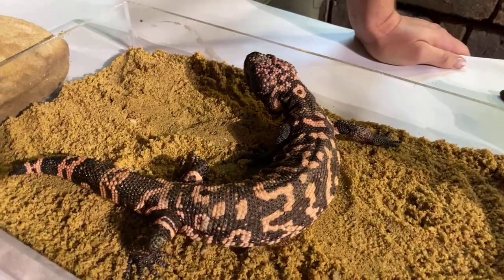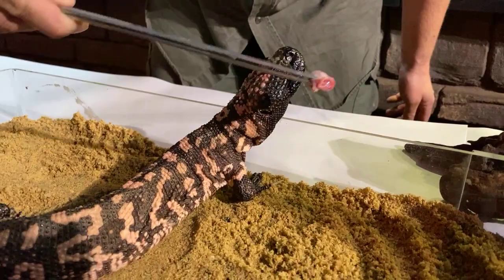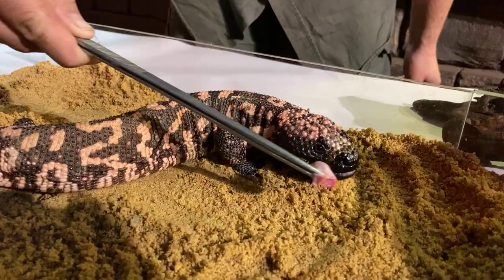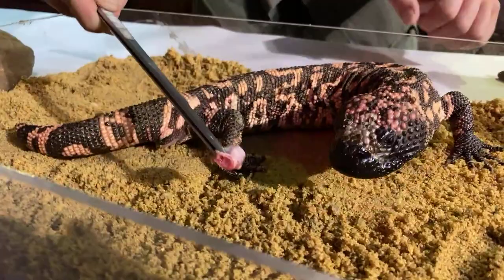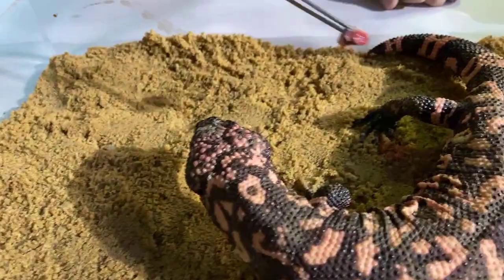This is a Gila monster. This animal is native to the southern United States — places like Arizona and Mexico. We call these animals venomous lizards because they are. They have venom glands in their bottom jaws, with really strong muscles in the top part of the jaw. When they bite down on prey, their sharp teeth serrate the skin, and then they start to induce venom from that.